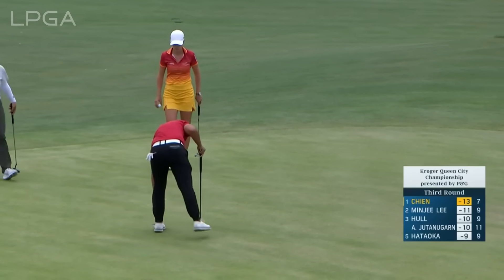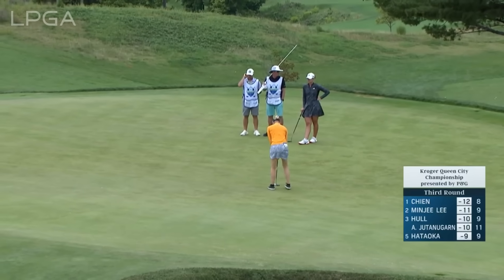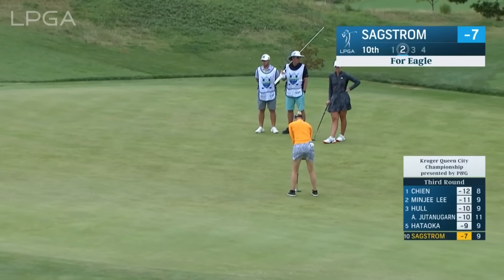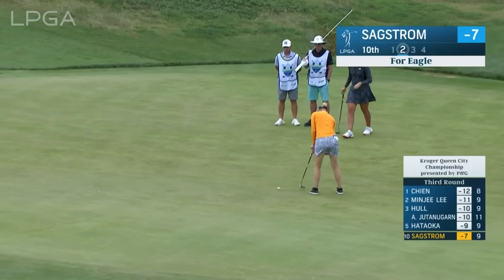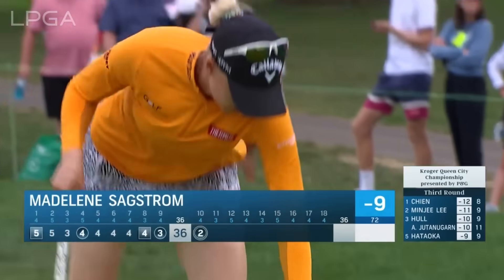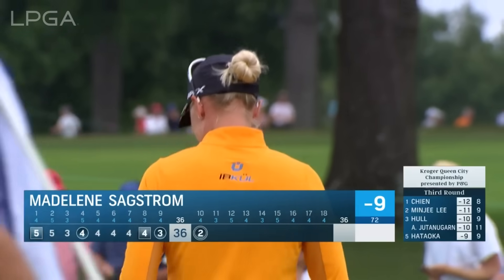She dropped a couple of shots on the first and then kind of fought her way back. This par four, as mentioned, is short and drivable — and Madeline Saxtrom did drive it. This is for eagle. Madeline Saxtrom, about to play on the Solheim Cup team for a third time, has gone birdie-eagle at 9 and 10.